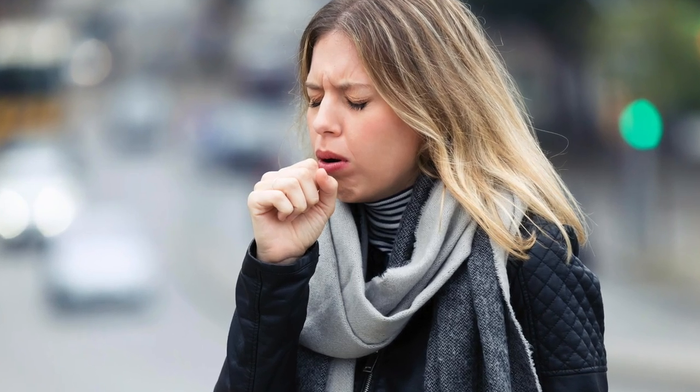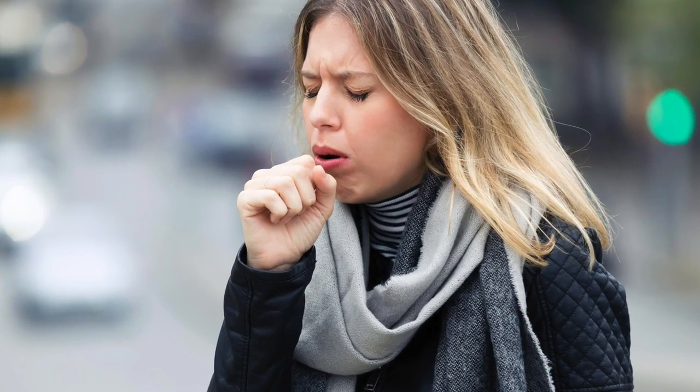Number 12: This medication can cause a cough. Reach out to your doctor, especially if it is getting too bothersome, as they might want to change you to another medication.